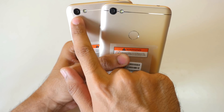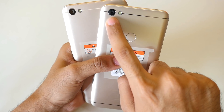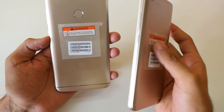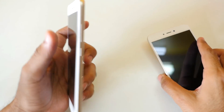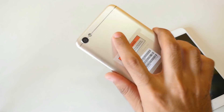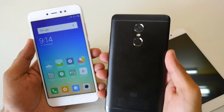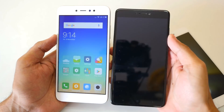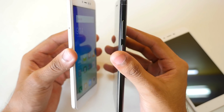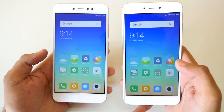On the back, both devices have a 13-megapixel rear camera. The Redmi Y1 also has a fingerprint sensor on the back, while the Redmi Y1 Lite does not. The fingerprint sensor is surprisingly quick for a ₹9000 device. I also have the Redmi Note 4 here for a size comparison — the Redmi Y1 is a little slimmer than the Note 4, and I'm expecting the Redmi Note 5 to be even slimmer.